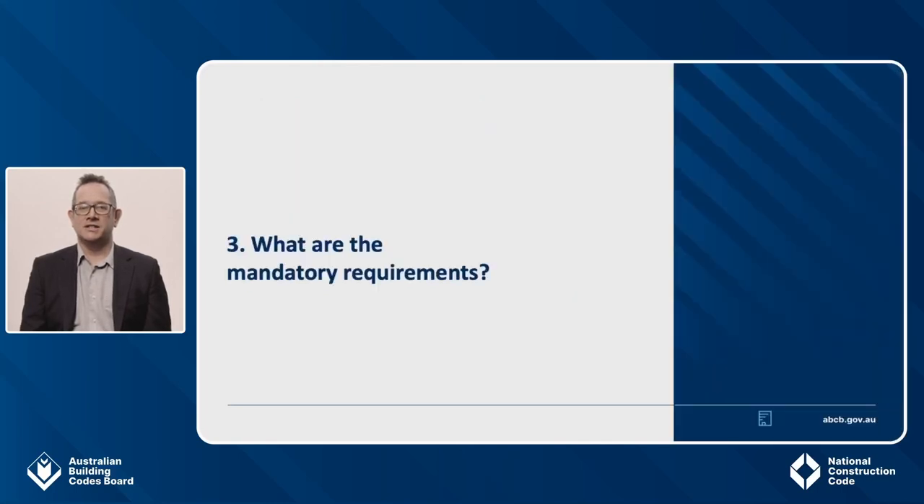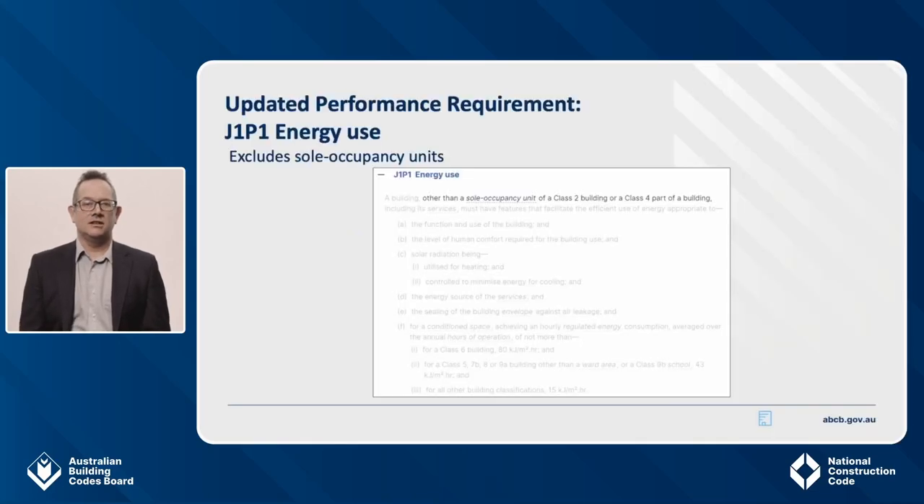There are two mandatory energy efficiency performance requirements that relate to commercial buildings, including the common areas of Class 2 buildings. One is existing and one is new. In 2019, JP1 was the only performance requirement in Section J. In 2022, J1P1 is the updated clause number for what was JP1. This performance requirement relates to energy use of all commercial buildings and the common areas of apartment buildings. The only change from 2019 is that it now explicitly excludes the sole occupancy units for Class 2 apartment buildings and Class 4 parts of a building. These now have their own dedicated performance requirements. The extract on the screen shows the update — only the highlighted words and the clause number have changed.